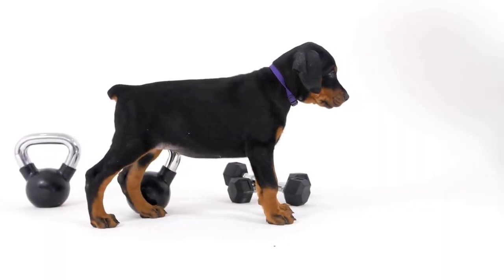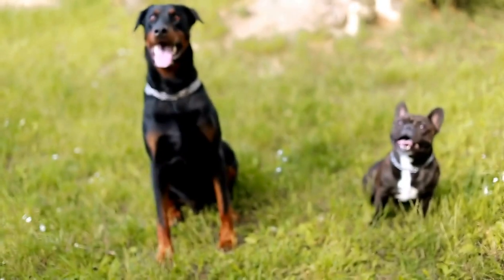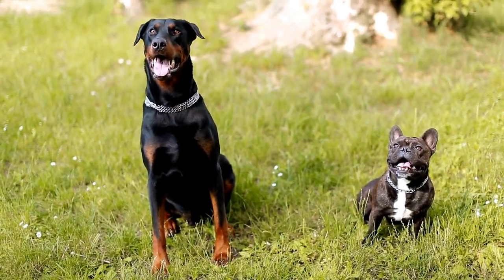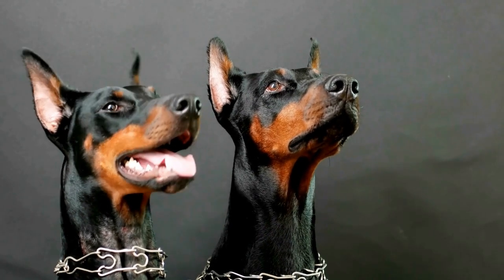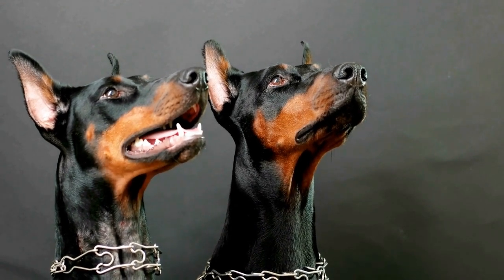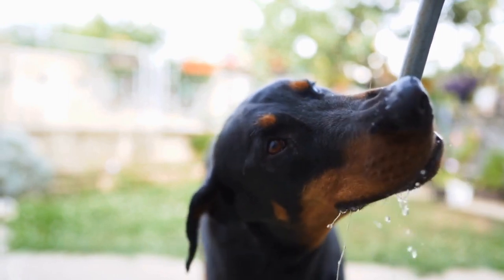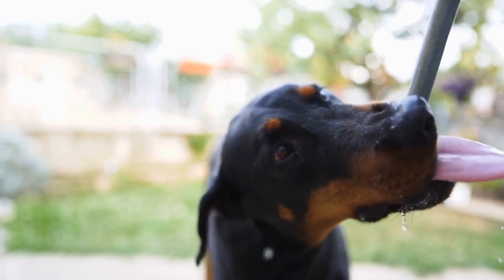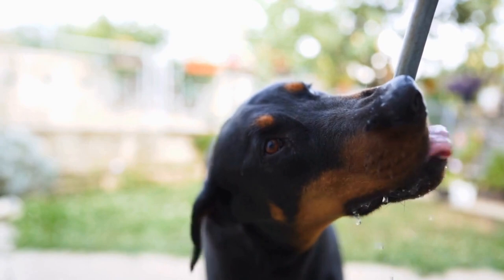Remember, homemade treats should be given in moderation and should not replace a balanced diet. Always consult with your veterinarian regarding any dietary changes or specific allergies your Doberman may have. These homemade snack recipes are meant to be enjoyed as a special treat and a way to bond with your furry friend. Making wholesome and homemade treats for your Doberman is a great way to show your love and care. With these delicious and nutritious recipes, you can provide your loyal companion with tasty snacks while ensuring their overall health and well-being.